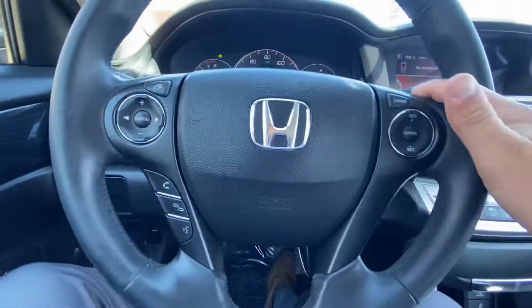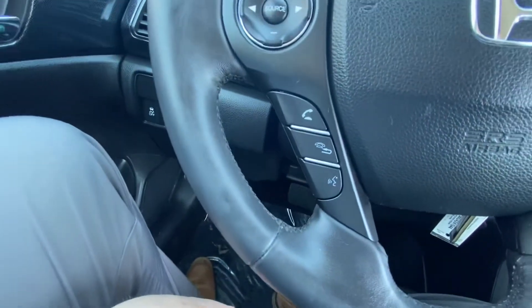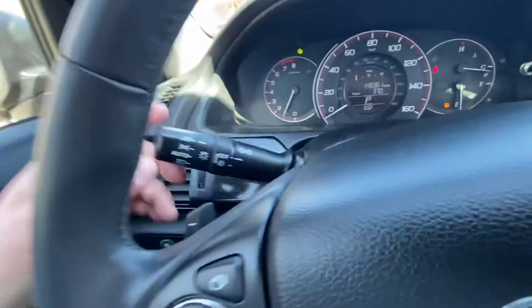The steering wheel is right in the center as always. You do have all your cruise control settings on the right-hand side. On the left, down below, you have your Bluetooth so you can make, take, and receive phone calls. Up top, this is how you're going to switch through all your sources and your music apps as well.